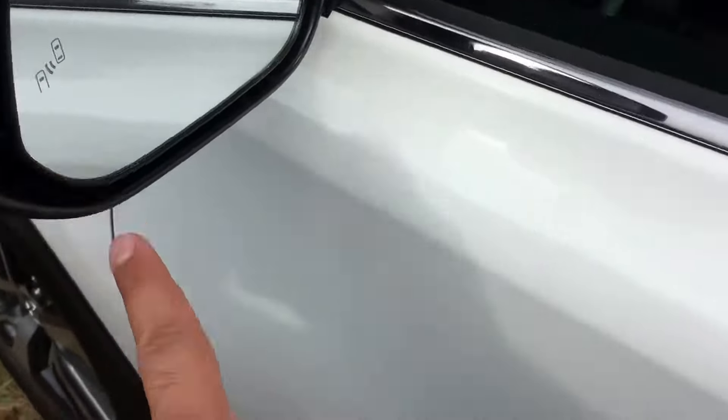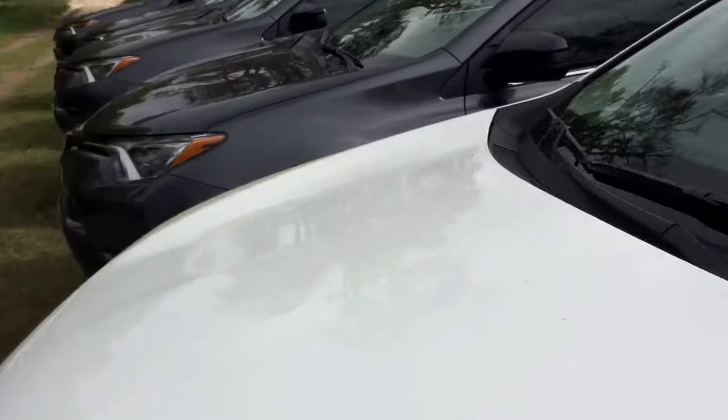This one does have the blind spot monitor and the smart key system with push button start, so it is an upgraded XLE model. But there you have it, Dave.